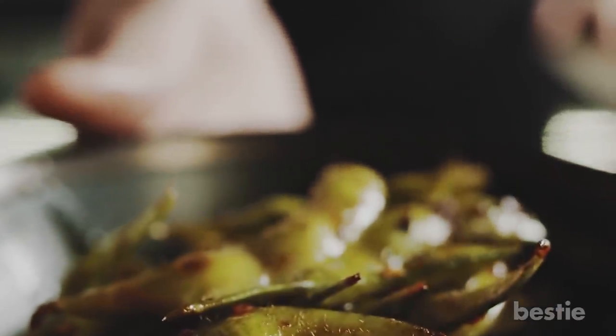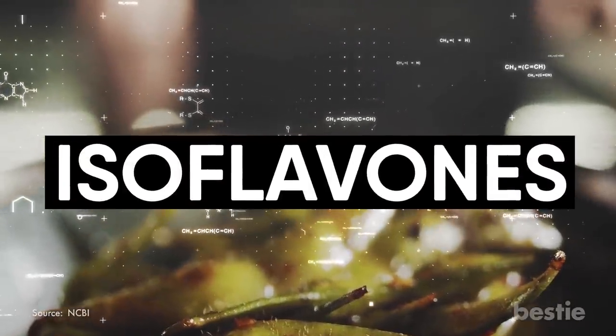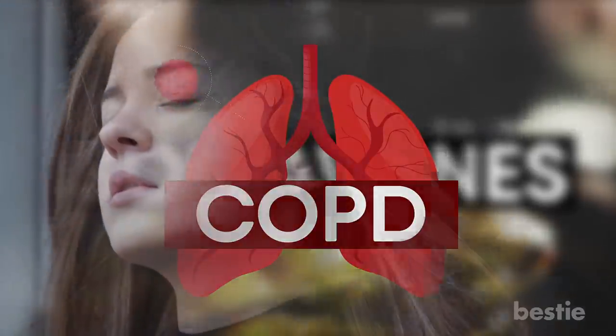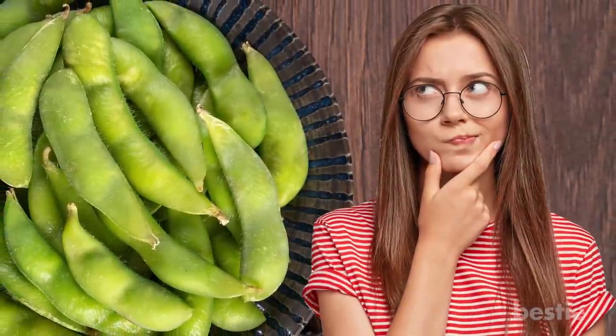Edamame shot to popularity, especially for people looking for soy protein sources. It contains a plethora of essential plant compounds, one of them being isoflavones. This compound reduces the risk of several chronic diseases, including COPD. Edamame offers a literal breath of fresh air because it's associated with better lung function and reduced shortness of breath. You can have it as a snack, side dish, or in a salad.